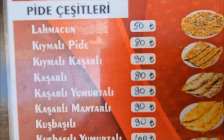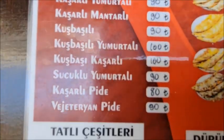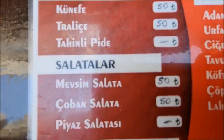So this is the menu at Kofteji Genghis. As you can see, they have Lama Juns, Bidets, desserts, salads, and then you have your grills.